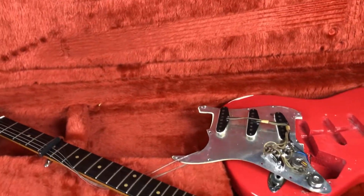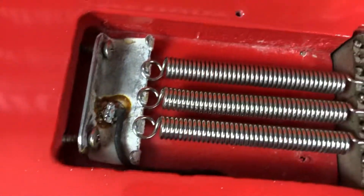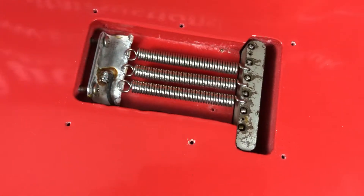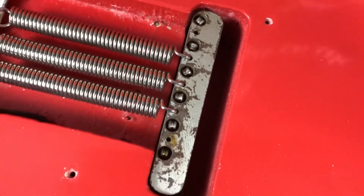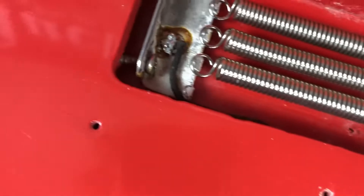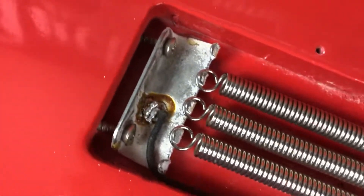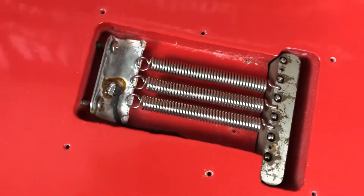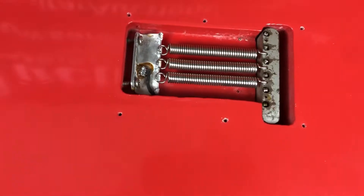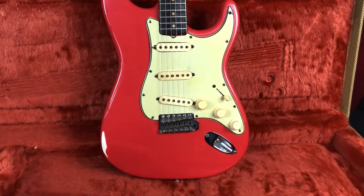The last thing to look at internally is the backplate spring cavity. The bridge block checks out nicely, and the spring claw is correct with the right wire going in and the earthing wire — that all looks good.